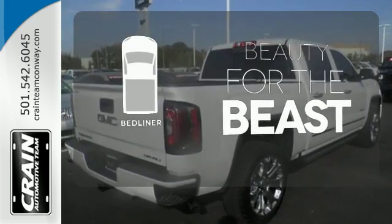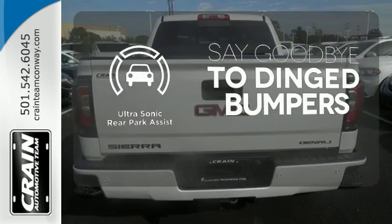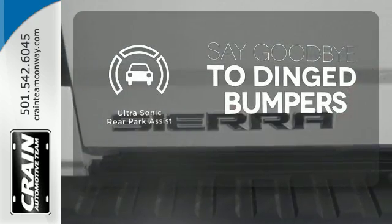Protect your truck from dings and dents with the bed liner. You'll always find the right fit with the ultrasonic rear park assist helping you out.